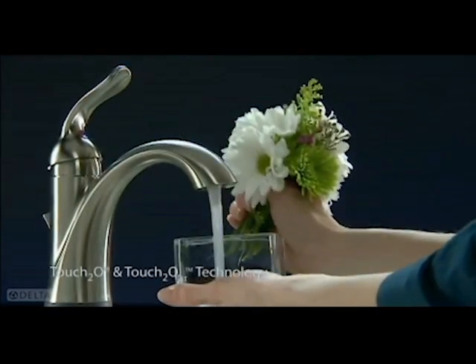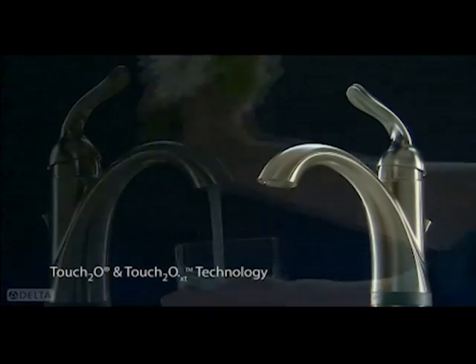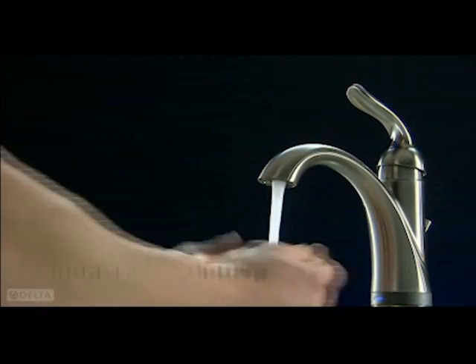Touch2O and Touch2O XT technology for the bathroom — it's two great technologies. It's another way Delta is more than just a faucet. See what Delta can do.